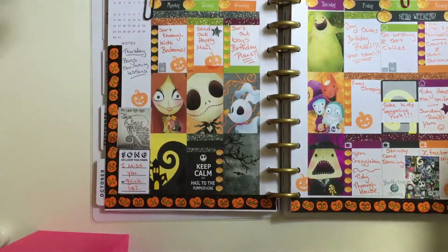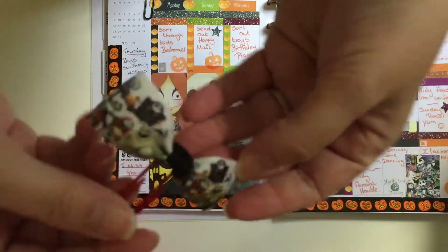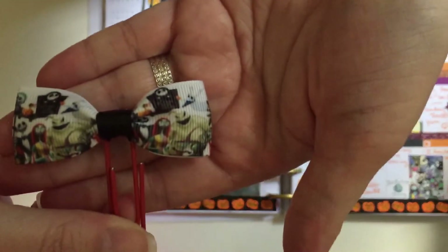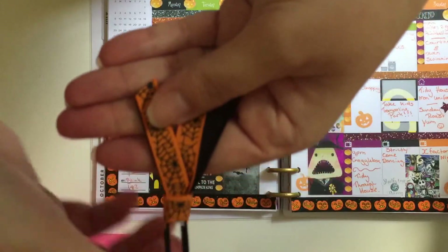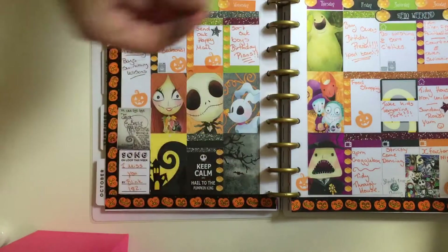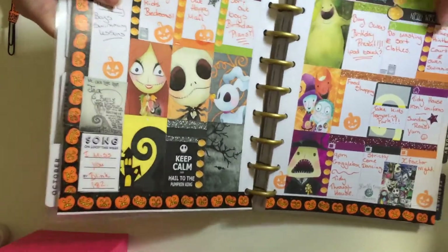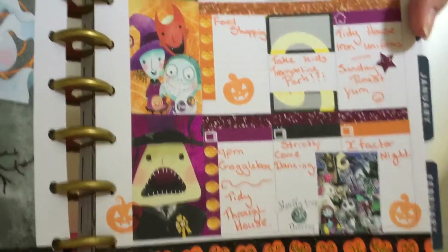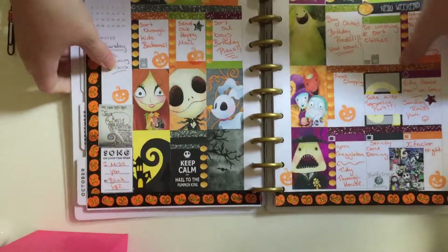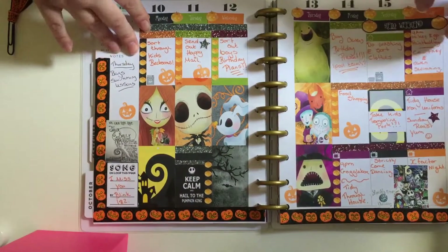I'm a huge fan of Nightmare Before Christmas. I made a paper clip to go with it, and then just an orange and black one to go with the pumpkin washi tape I used on the edges. It's really pretty — I just love it. I need to order more because I need more Jack and Sally in my planner. It's so colorful and cheerful!